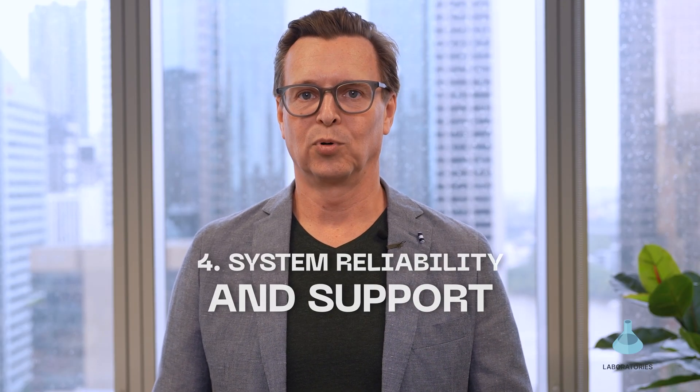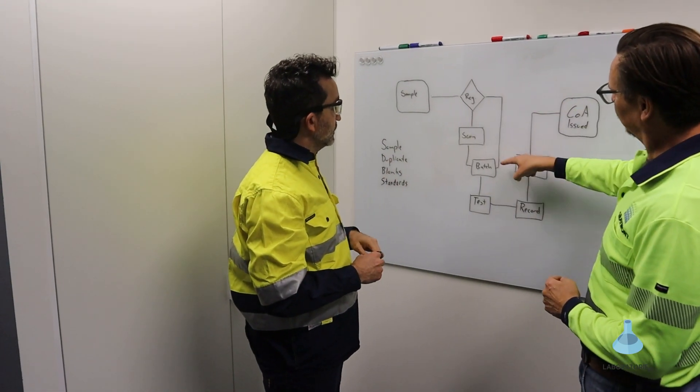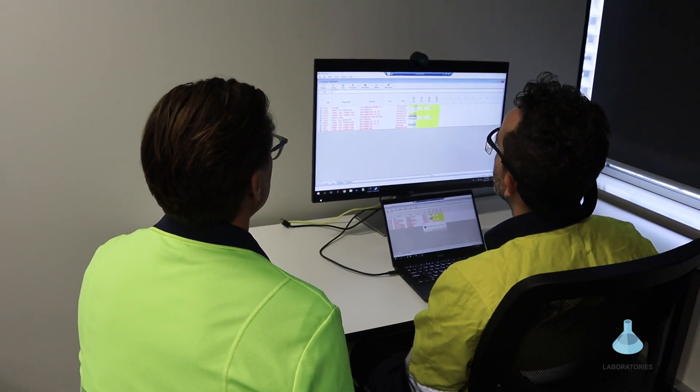Four, system reliability and support. As a LIMS is crucial to your operations, it's important to trust that it will run smoothly. With frequent updates from other software providers like Microsoft, your systems must be able to adapt to changes to ensure uninterrupted service. As LIMS is the primary focus of our team, we are committed to understanding our customer requirements and continually improving our solutions.